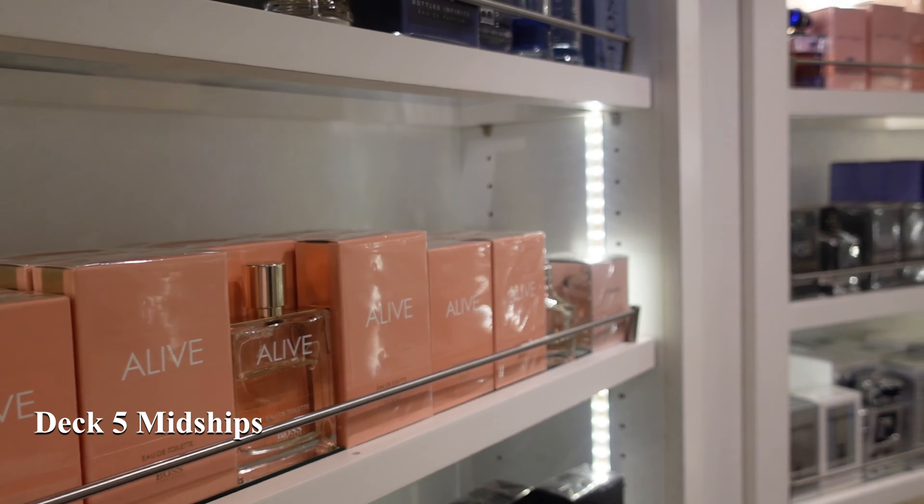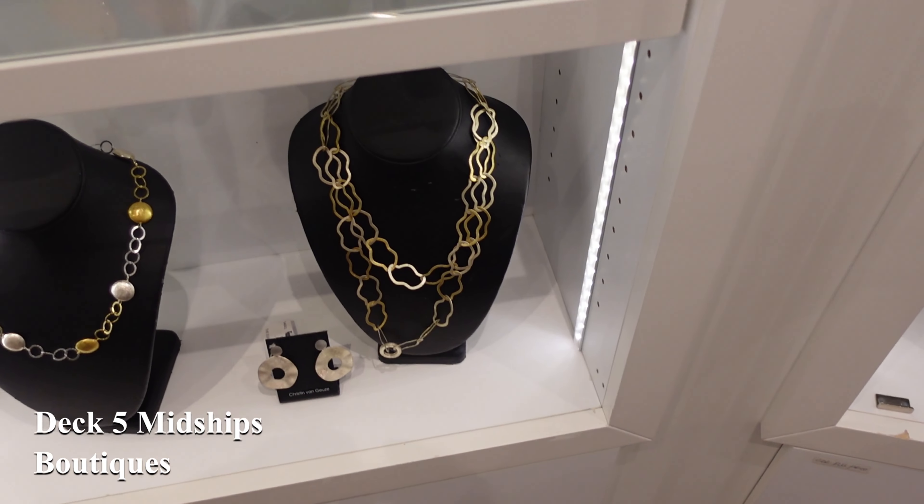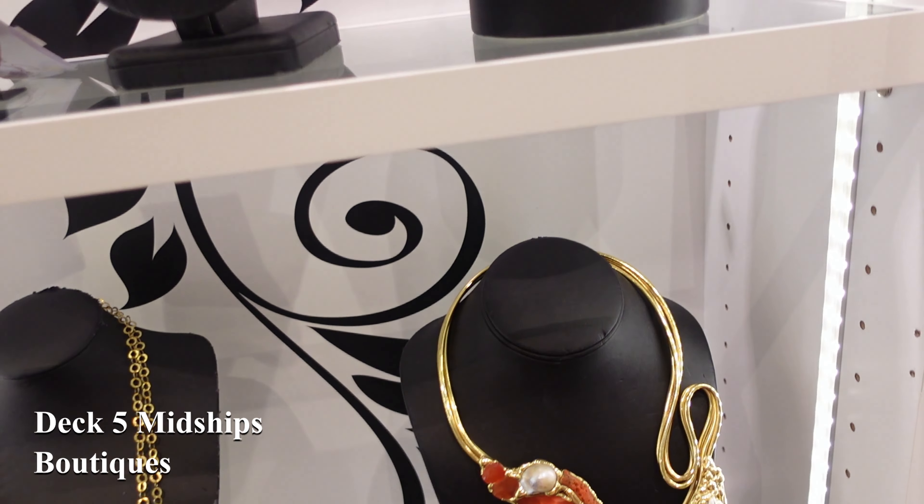No modern cruise ship will be complete these days without an array of shopping outlets, and Oceania, although not huge, is no exception, hosting a range of boutiques to cover the finer things in life. So why not take a look and indulge yourself?